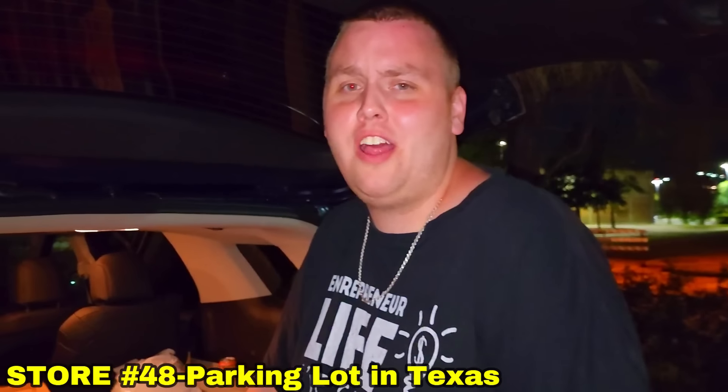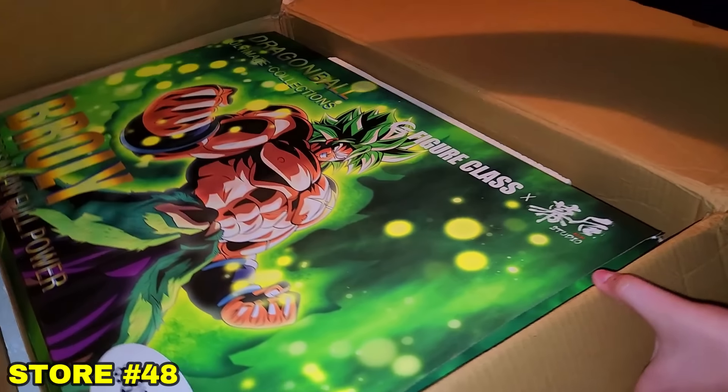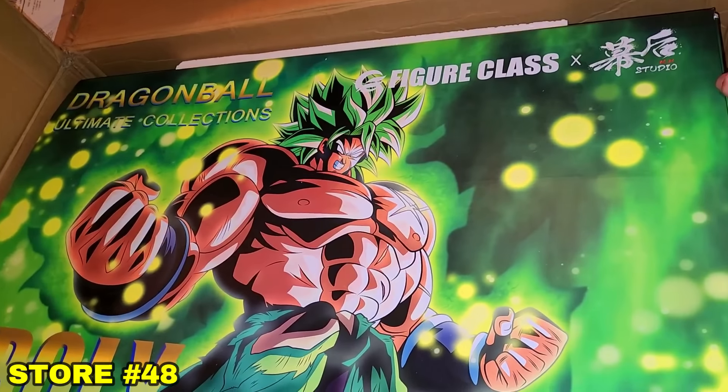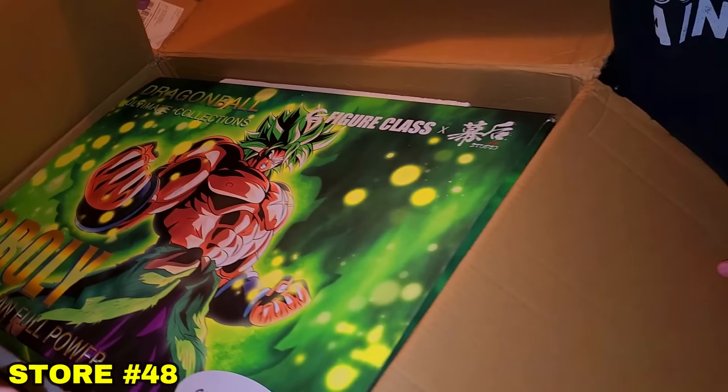Next door in a creepy parking lot, I made an awesome deal off the Facebook Marketplace for a super huge Broly resin statue. This is the reason we couldn't get the Trunks resin — it just wouldn't fit with this guy and the rest of our bags. But this thing is so sick and we'll unbox and put it together in the recap.